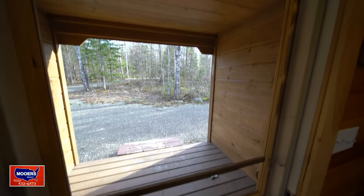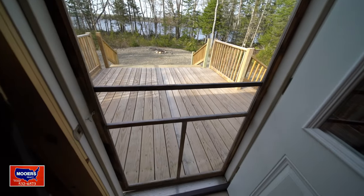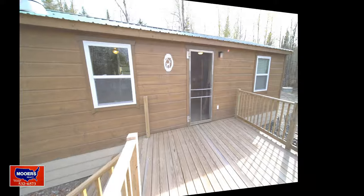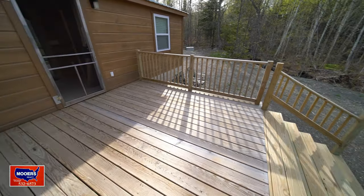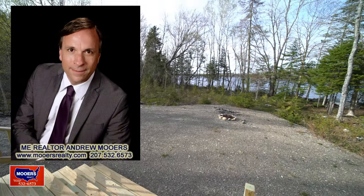Looking out your back door. And the front one. Look down below where it says 'read more' for more information, for the link to the website, for the price, for the contact information.